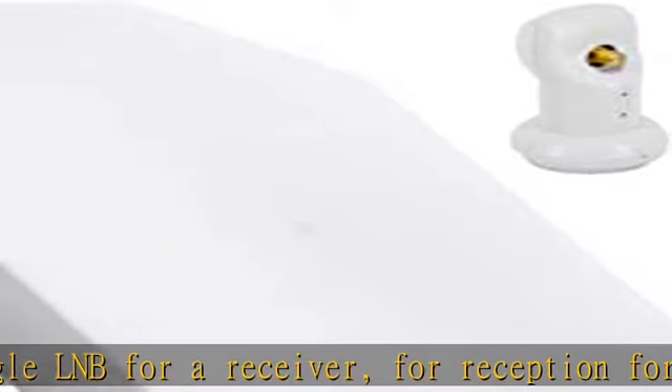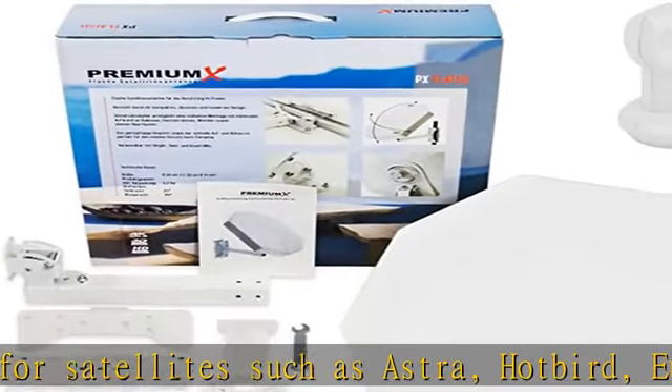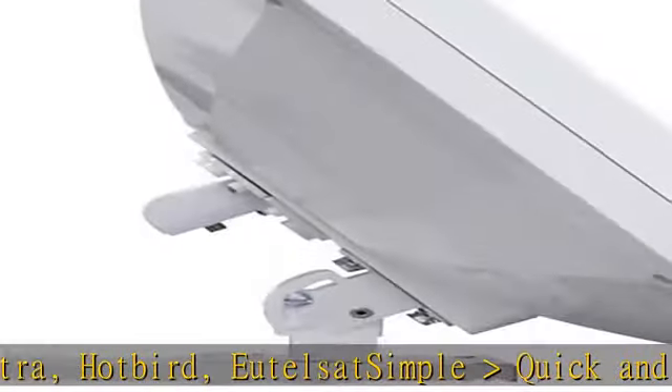Installation: with the included brackets, the flat antenna can be attached to the wall, on the balcony railing, on a stand, or window frame — without drilling — or on a mast for mobile use.